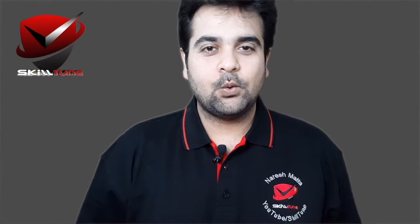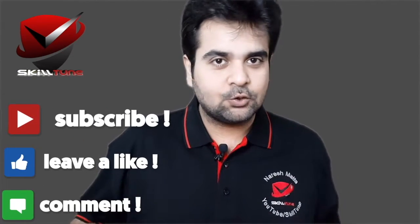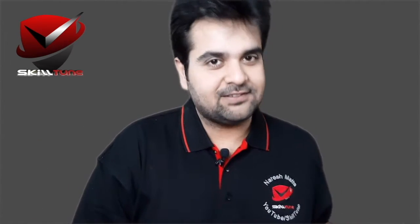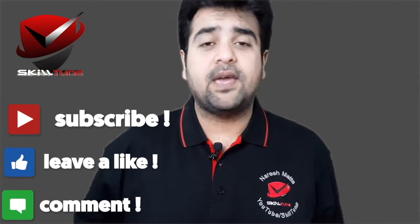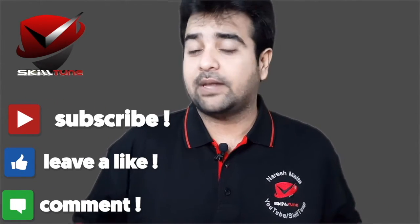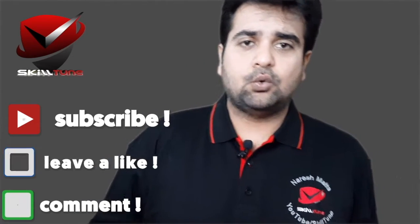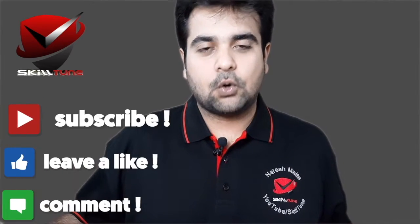I hope this video was very informative. If it is, please do share the video with your friends and family. If you liked the video, please like it. If you disliked it, go ahead — but please let me know why in the comments below so that I can improve. Do not forget to subscribe to my channel if you haven't yet, and thanks to all who are already subscribed.